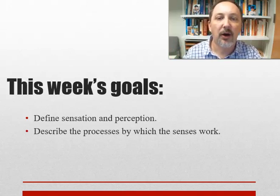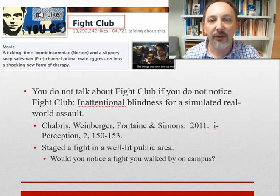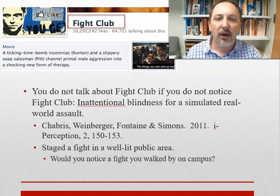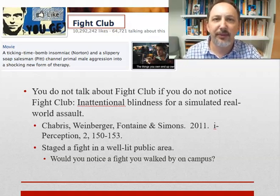Our goals for this section are understanding what sensation and perception are and understanding the processes by which the senses work. We're going to do that by talking about a study of inattentional blindness by Simons and Chabris, who have been doing work on this for a very long time — including inattentional blindness and change blindness, which aren't quite the same thing. The question they asked is: would you notice a fight?